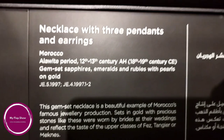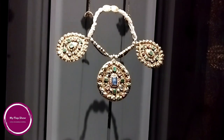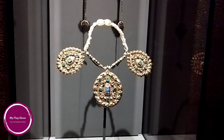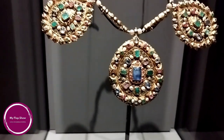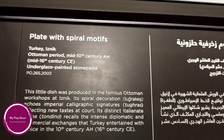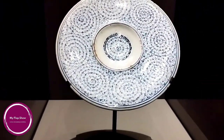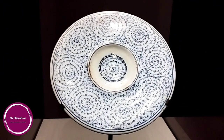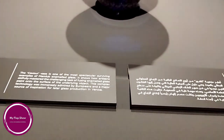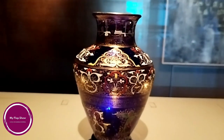I saw some collections like a necklace with three pendants and earrings from Morocco, from the Alawite period, 12th–13th centuries — gem-set sapphires, emeralds and rubies with pearls on gold. Also a plate with spiral motifs from Turkey, Iznik, Ottoman period, mid-10th century. And a Cavour vase from Syria, Damascus, Mamluk period, mid-8th century — gilded and enameled glass.